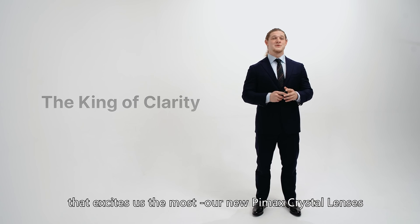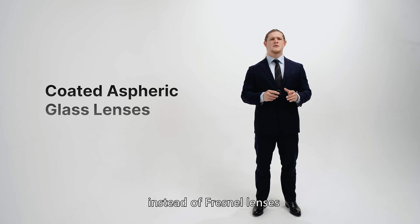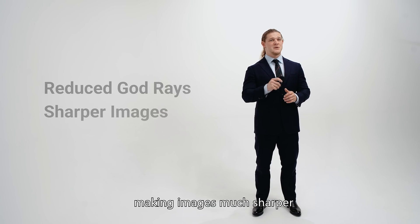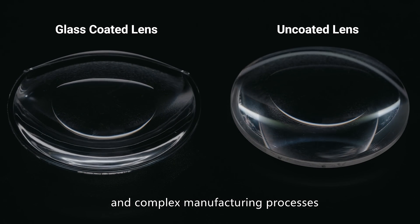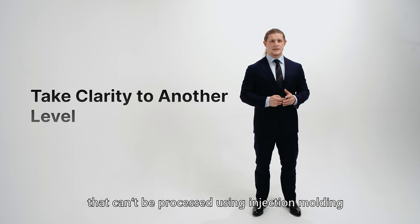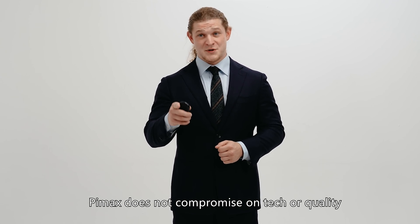Now we're coming to the part that excites us the most: our new Pimax Crystal lenses. For those who haven't watched our Crystal launch event, Crystal adopted optical glass-coated aspheric lenses instead of Fresnel lenses to provide the best possible visual experience. In tests, many noticeable optical challenges such as God Rays are substantially reduced, making images much sharper. However, to achieve ideal performance, the lenses must go through a long and complex manufacturing process. Larger fields of view are a signature feature of Pimax headsets, but this requires unusually large lenses that can't be processed using injection molding, which translates to higher costs and requires highly precise machining, inspections, and coatings. Whether for a large or small audience, Pimax does not compromise on tech or quality.